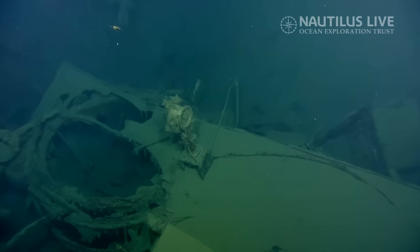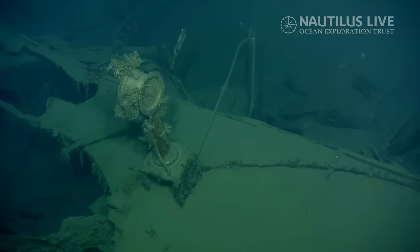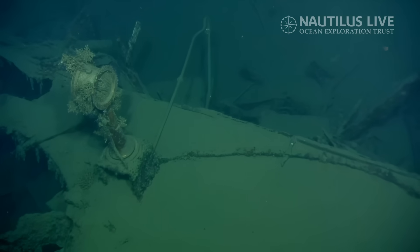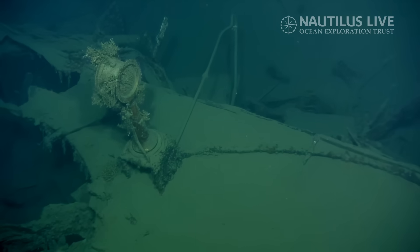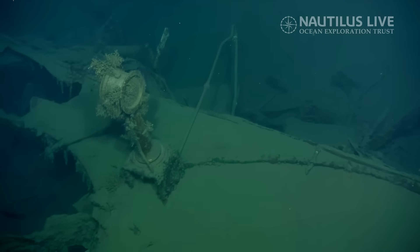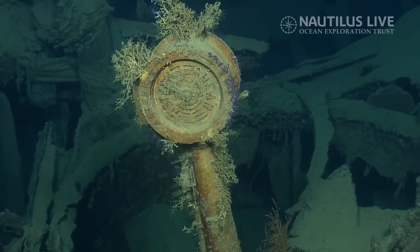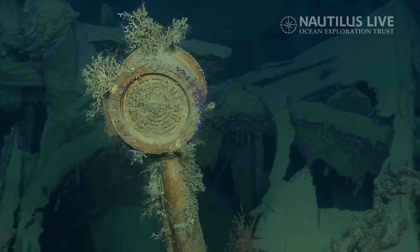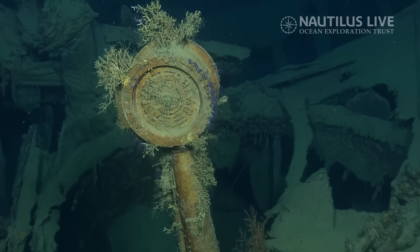Looks like an engine order telegraph. Yeah, it does. I've certainly seen enough of them in our collection. This is not a US engine, so I'll defer to our Australian experts. It looks like an engine order telegraph — that's our consensus now. I'm just a simple geophysicist. That's what they use from the engine room to tell the speed or how fast to turn the engine. You can see the stern and the head — yeah, it looks like it's pointing to stern.